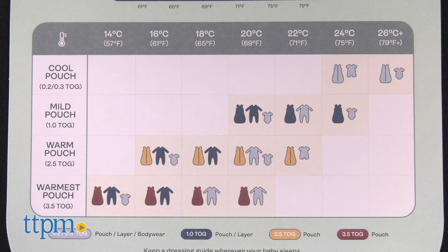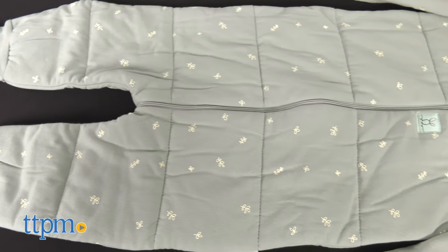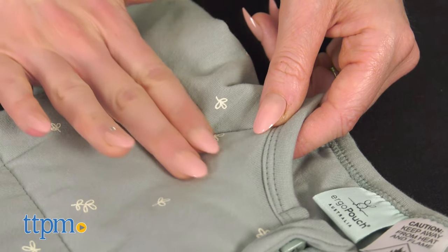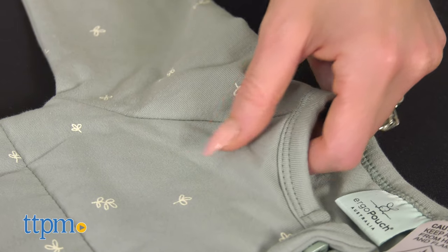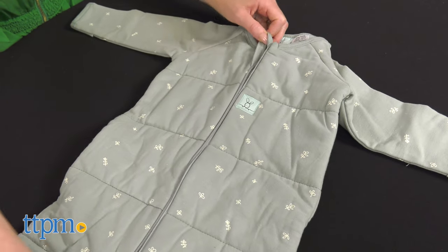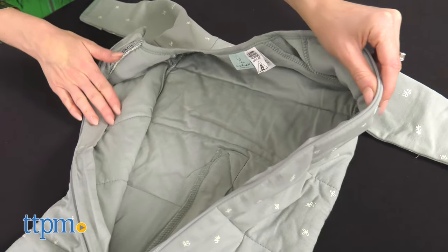Ergo Pouch makes sleepwear for little ones that is TOG, or thermal overall grade, rated for different temperatures. With a 2.5 TOG rating, this Sleep Onesie is designed to be worn in room temperatures of 61 to 71 degrees Fahrenheit. It's warm enough that there's no need for additional blankets in the crib.